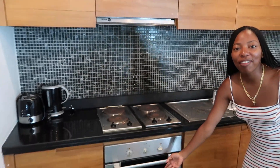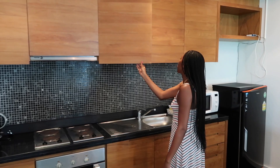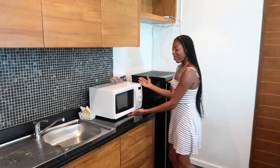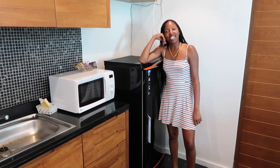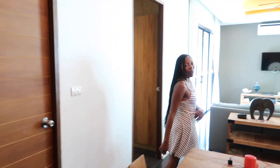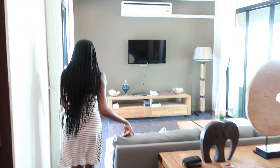Anyways, this is our beautiful kitchen. We have a stove, appliances, oven, sink, cupboards — it's already stocked with plates in there — a microwave and the fridge. I feel like a giant because you're never taller than the fridge unless you're just a giant. Anyways, let's go over here — and this is what our living room looks like.